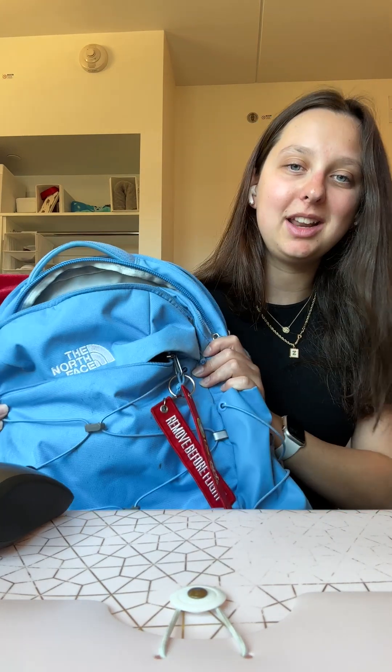Yeah, that's about it — that is everything that's in my backpack. Thank you guys so much for watching. Have a great day, bye!